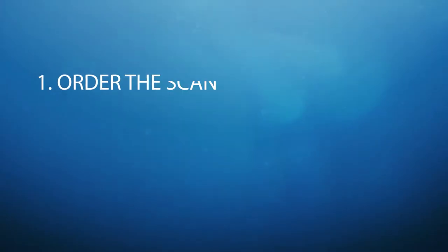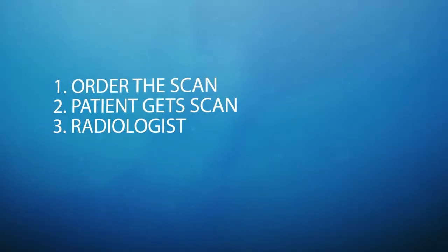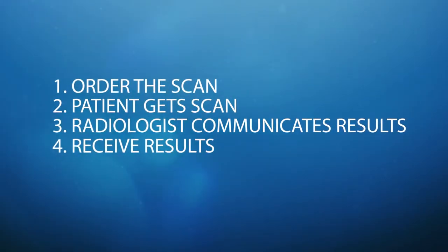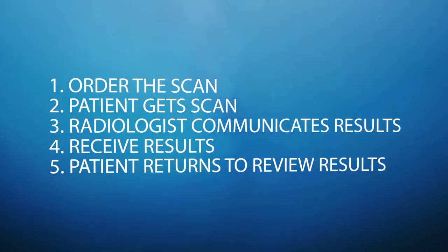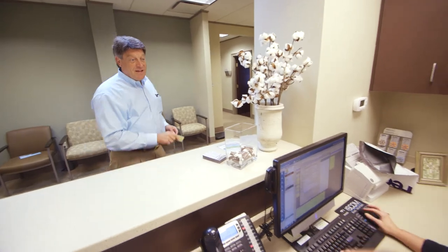It allows immediate review of the MiniCAT scan. Prior to having the scan in our office, we would have to order the scan at an outside facility, the patient would get the scan done, the radiologist would communicate the results to us, we'd receive those results and communicate them back to the patient, and the patient would come back again to review the results — because we review every scan with the patient at that second visit. With the Zoran MiniCAT we're now able to do all of that in one visit, which relieves a lot of liability to make sure patients know the results of their scans. Those three or four processes are condensed down to just one step.